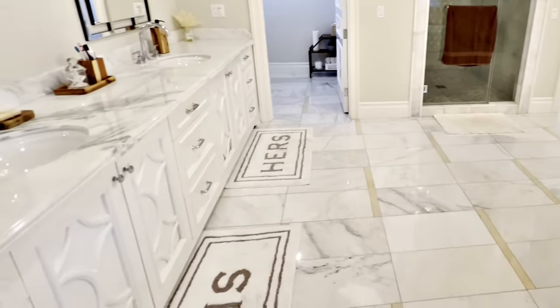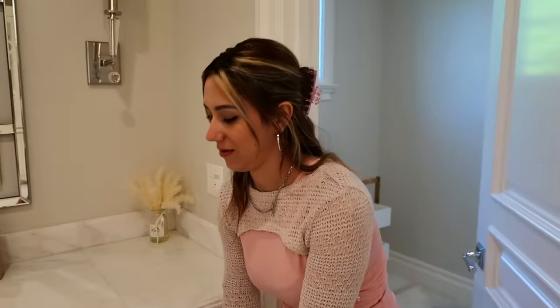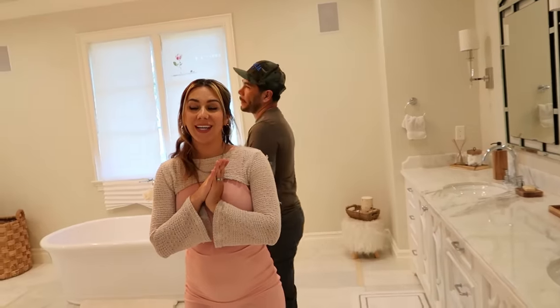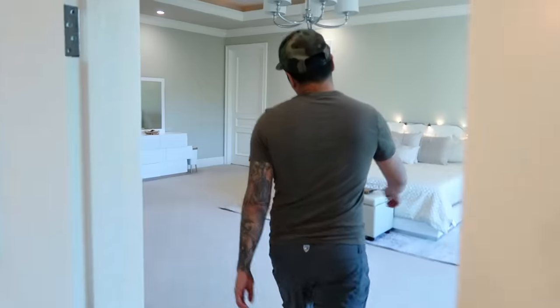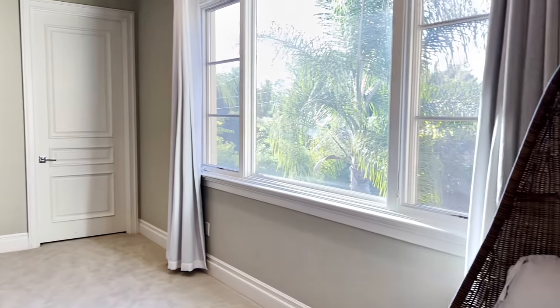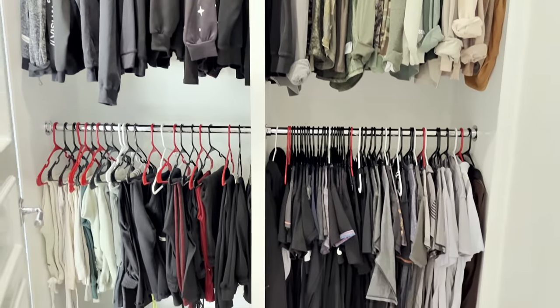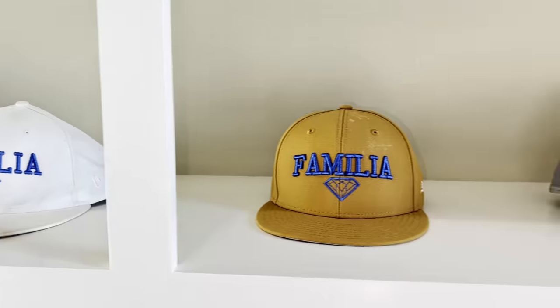We have 'his' and 'hers' mats but they're on the wrong sides, so we have to switch them. Now my husband will show you his closet — we have two closets. He uses a lot of dark colors; white is not really for him. It took him a couple of hours to color coordinate everything. We have a bunch of hats, shoes, a travel bag, and more sweaters and jackets.